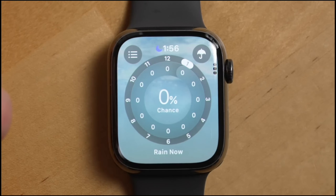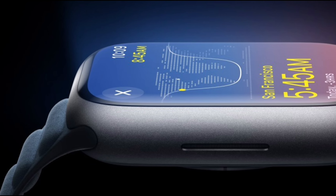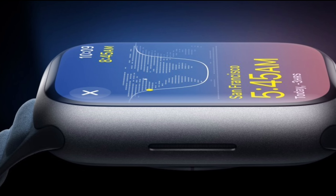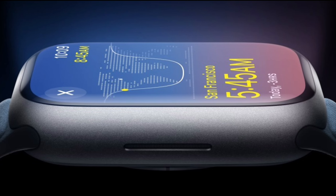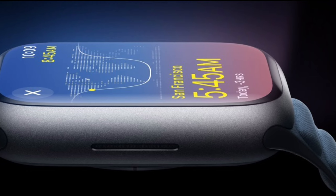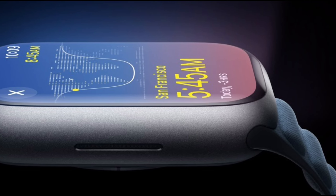So, is the Apple Watch Series 9 worth it? Absolutely. With its eco-friendly design, cutting-edge health and fitness features, and innovative safety tools, it's more than just a smartwatch — it's a powerful companion for your everyday life. If you're ready to stay connected, healthy, and safe, the Series 9 is the way to go.